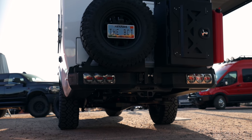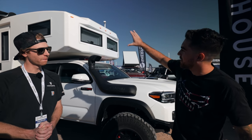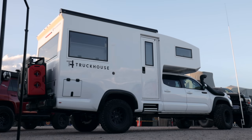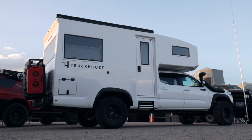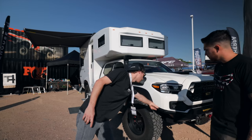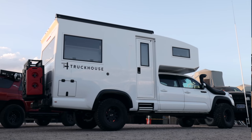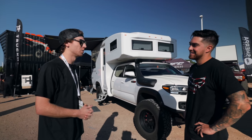Matt explains the shell in detail. It's a one-piece composite, carbon fiber reinforced shell — a cord unit with no seams and no leaks. It's ultra-light, built using an aerospace process called infusion, and manufactured in-house from their own molds. Over a thousand hours went into the shell shape design alone. They 3D scan the truck to match all body lines perfectly.